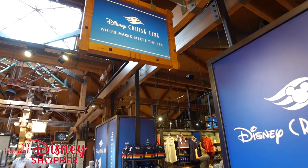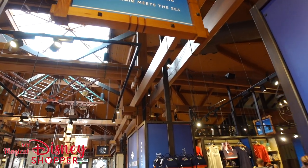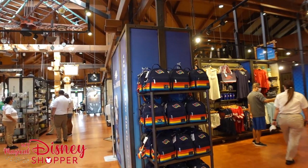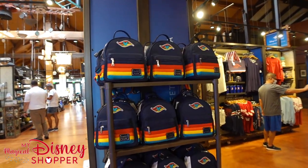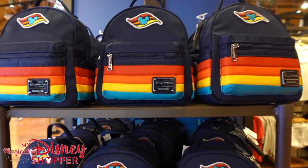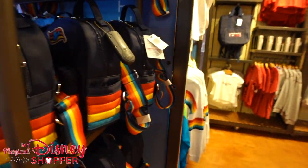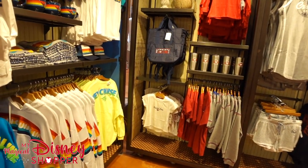Hey everybody! It is Matthew with My Magical Disney Shopper. We are inside the co-op here at Disney Springs and they've got a whole bunch of awesome DCL merch as they are promoting getting Disney Cruise Line back up and running. You can get a DCL lounge fly here for $70. As you can see, there's a whole bunch of merch we're going to check out.